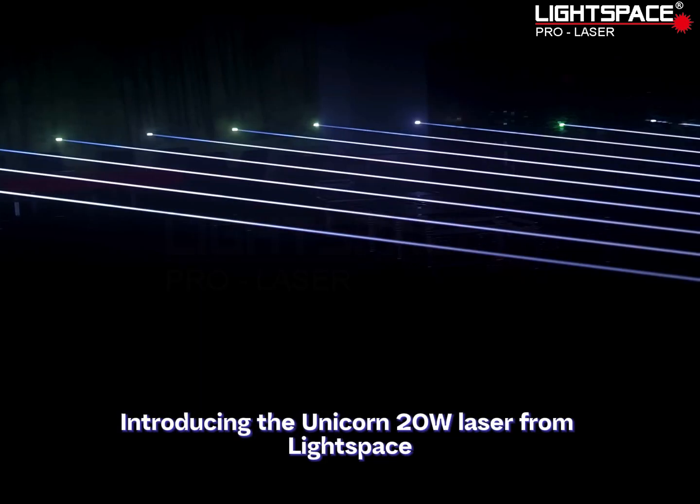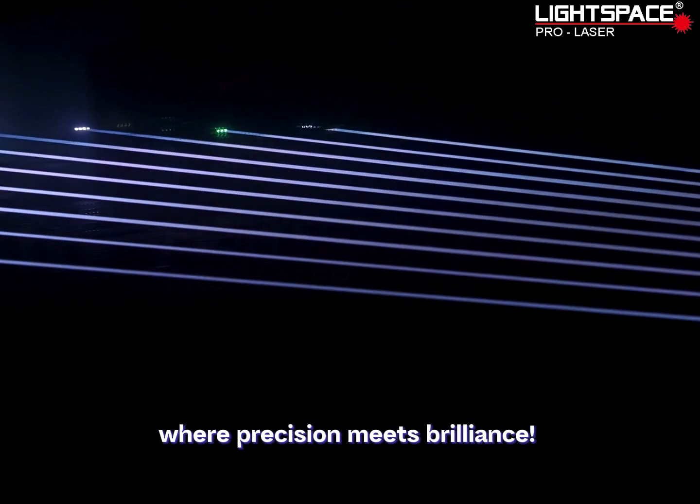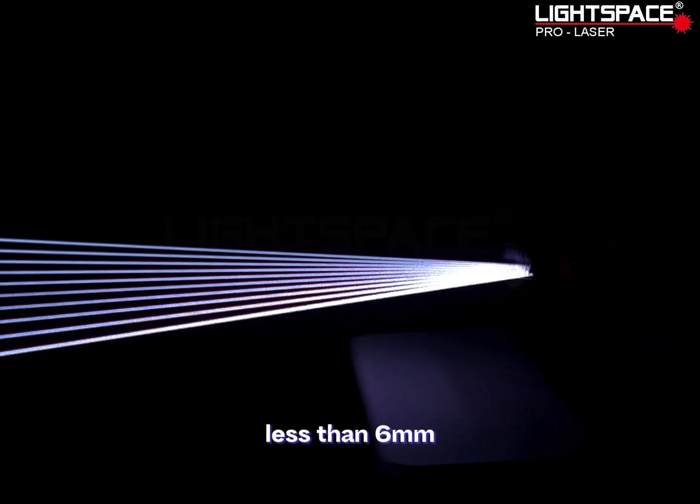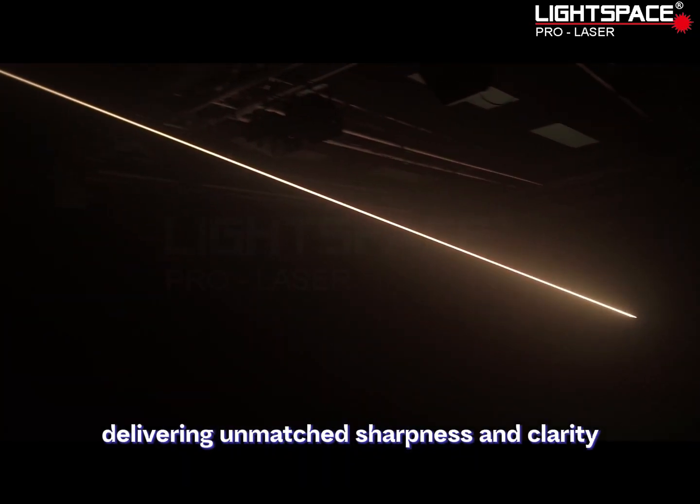Introducing the Unicorn 20WD Laser from Lightspace, where precision meets brilliance. The laser beam shines with a spot diameter of less than 6 mm, delivering unmatched sharpness and clarity.